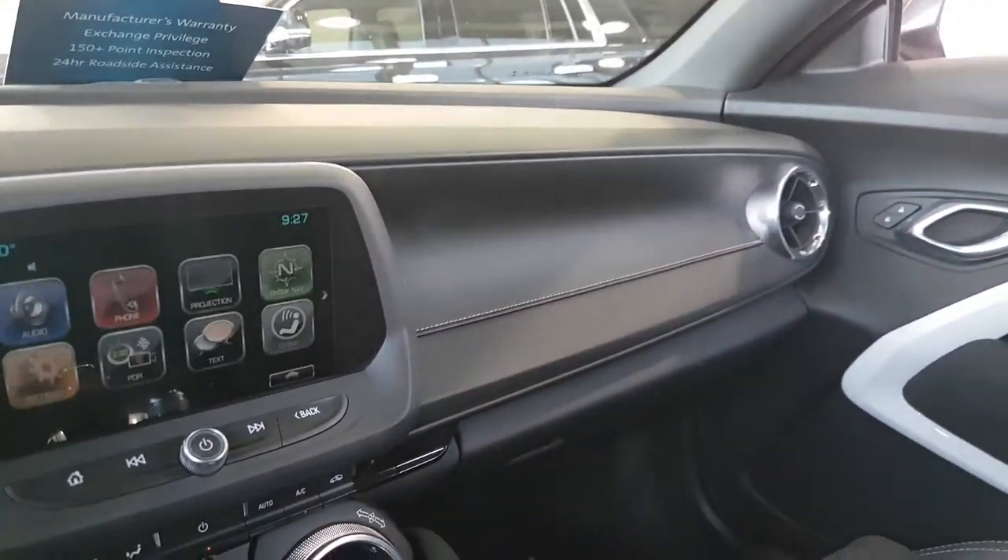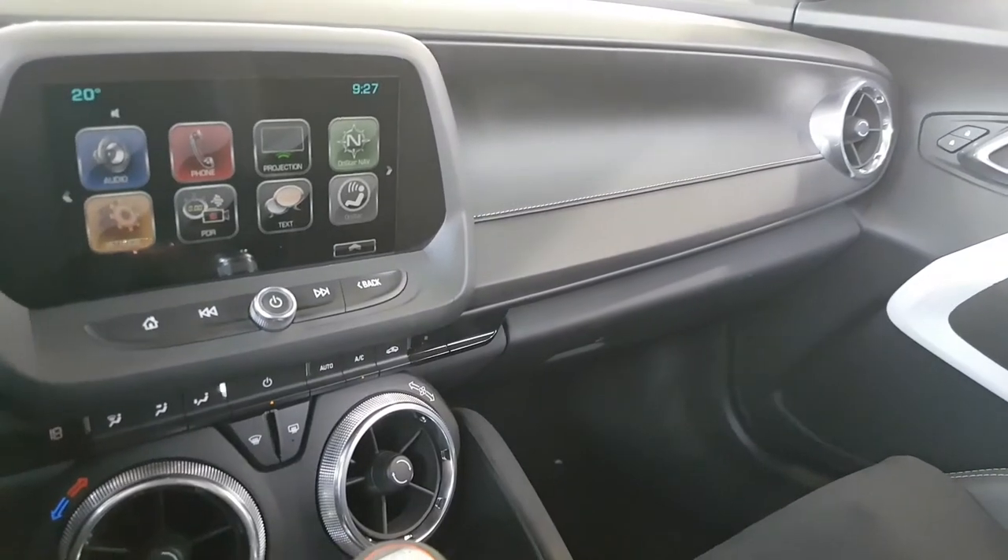As you can see, there's your heads-up display. If you have any questions on the car, please let me know at 306-552-9880. Thanks.